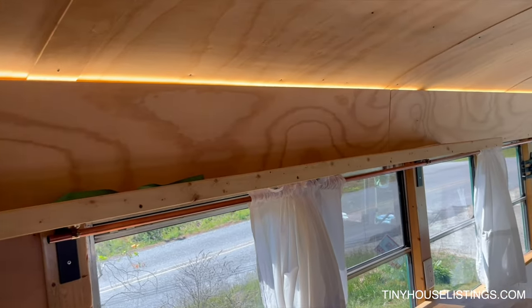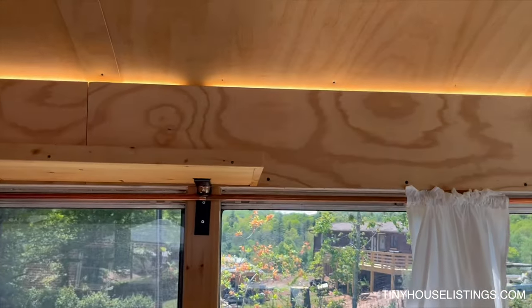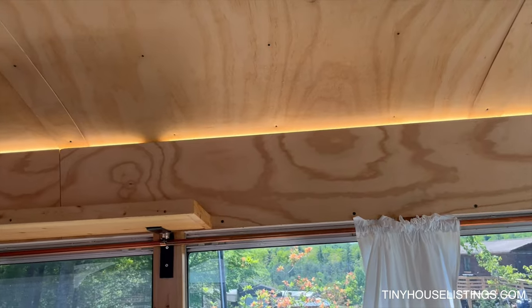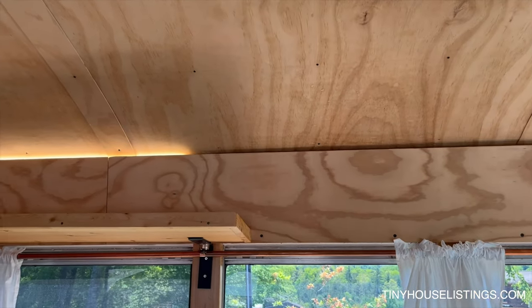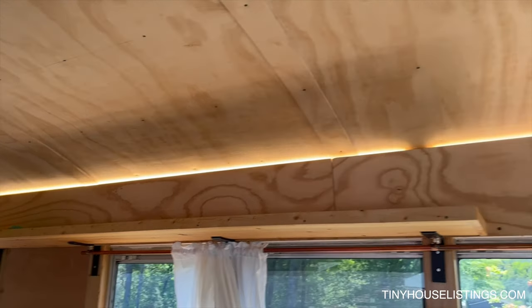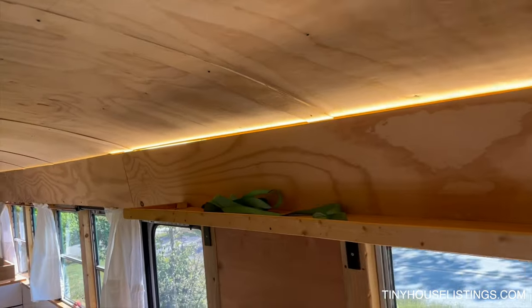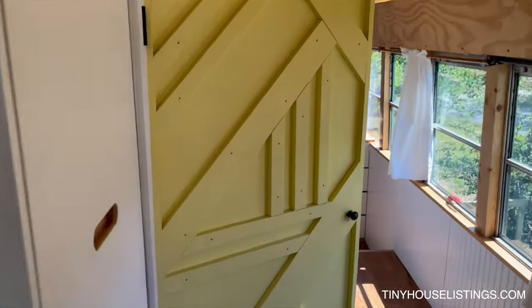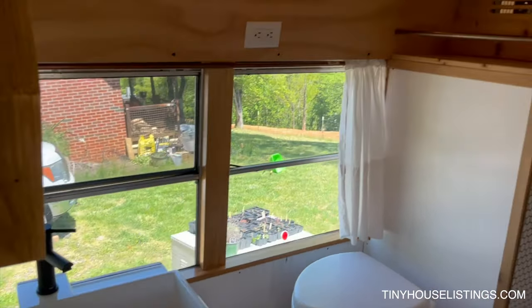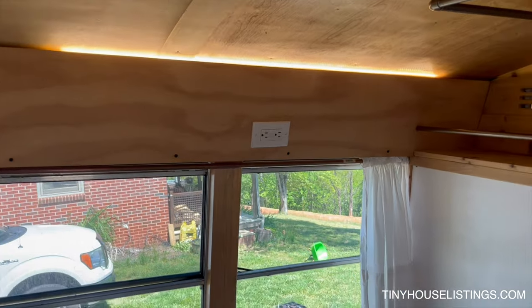The lighting is all LED strip lighting on dimmers, stays out of your face. Same kind of lighting in the bathroom.